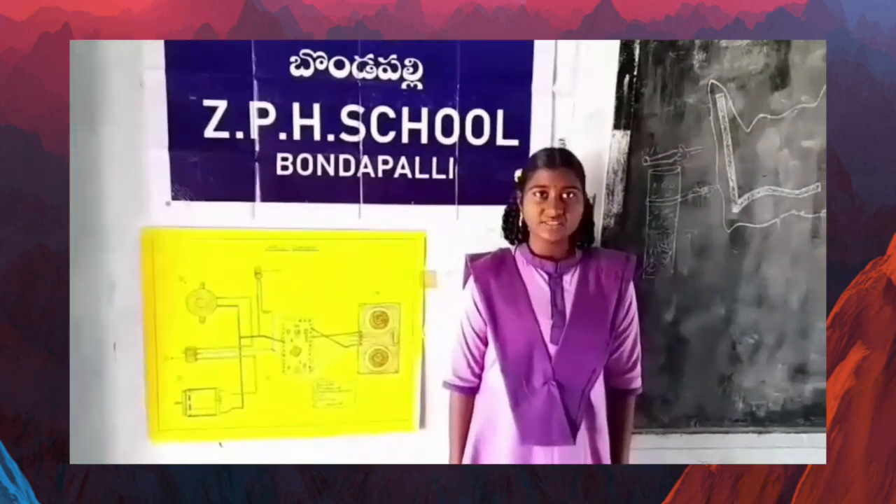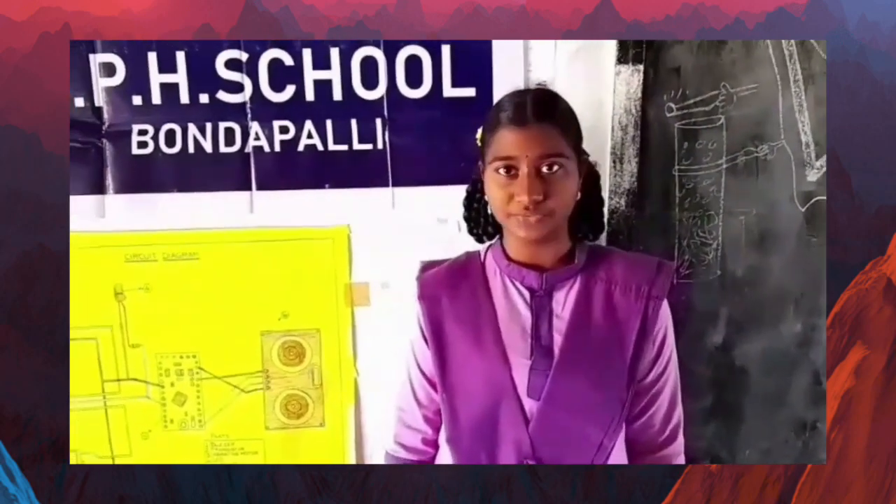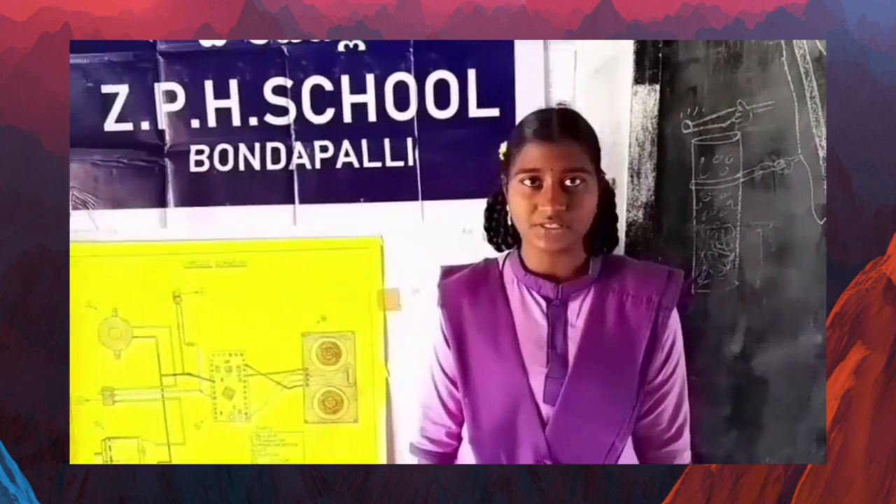Good morning sir. My project name is Third Eye for Blind People. Third Eye for Blind People is an innovation which helps blind people to navigate with speed and confidence by detecting nearby obstacles.